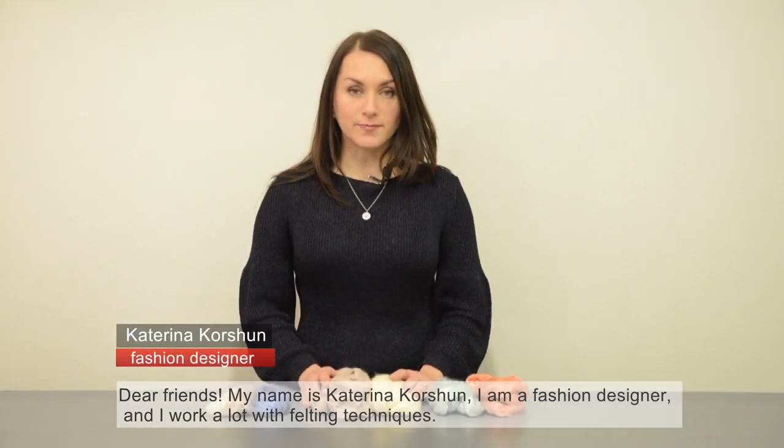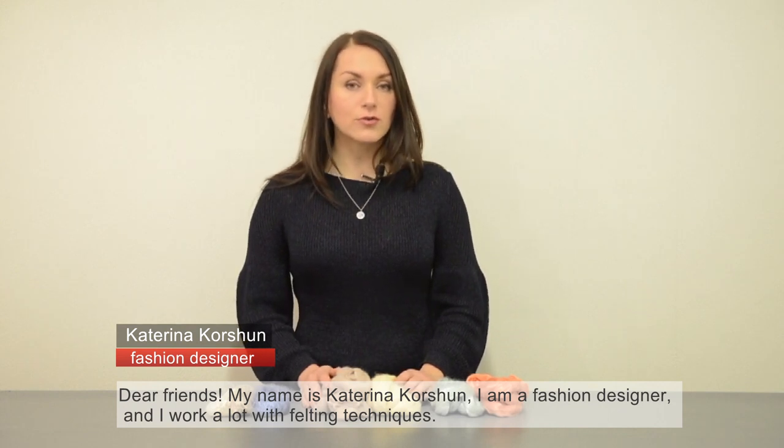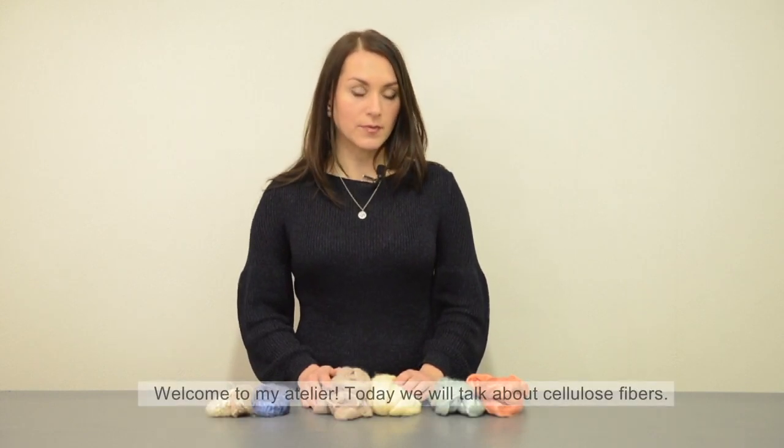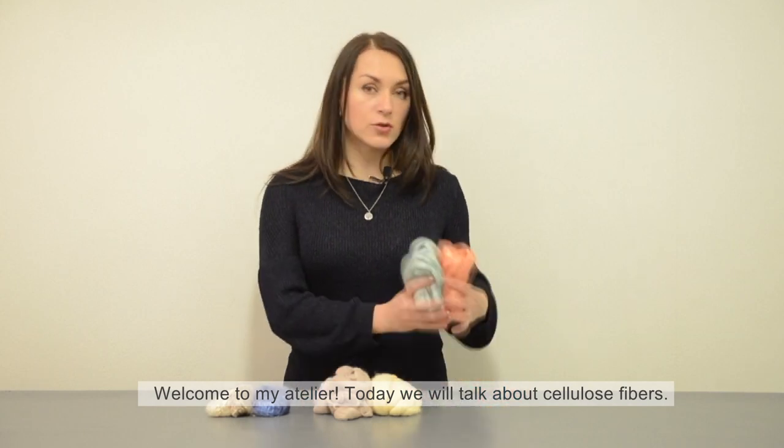Dear friends, my name is Katerina Koshun. I'm a fashion designer and I work a lot with felting techniques. Welcome to my atelier. Today we will talk about cellulose fibers.